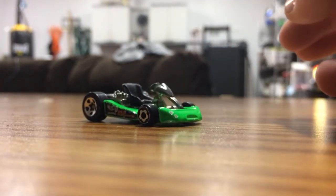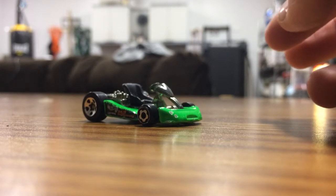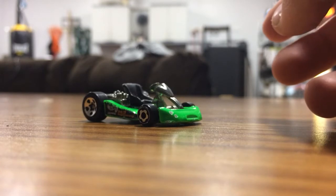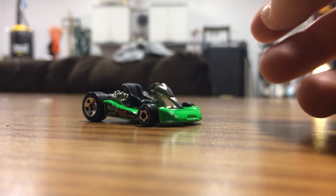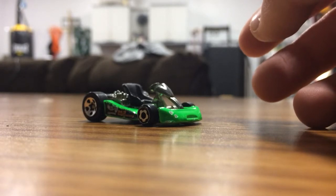We got a bunch of stuff - I think it's about 21 cars, something like that, not 30, but it's a lot of cool stuff. We got some in the box, some out of the box.